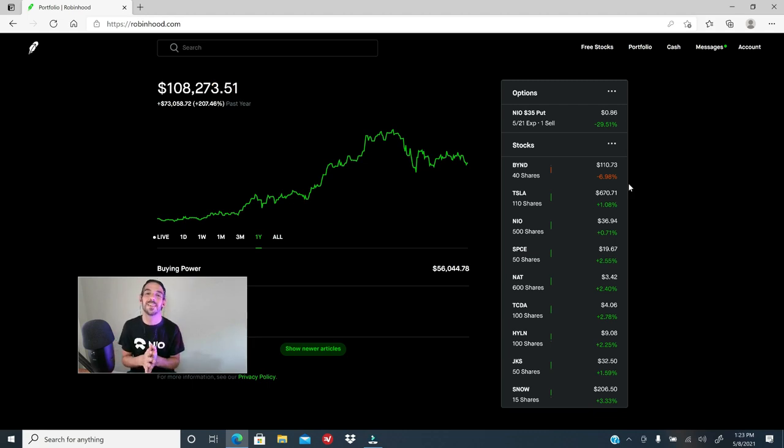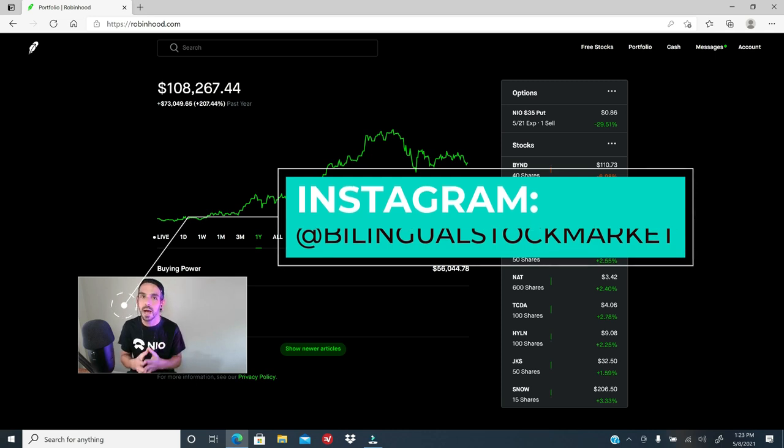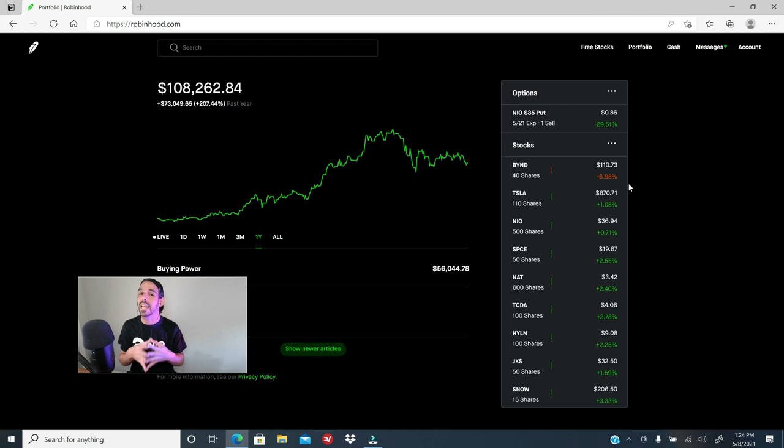What's up YouTube, Álvaro here, welcome to the bilingual stock market channel again. This is the YouTube channel where we talk about the markets in both English and Spanish so you can pick your preferred language. In this video, I want to show you the system that I always apply when I want to build up either a swing or a long-term position.